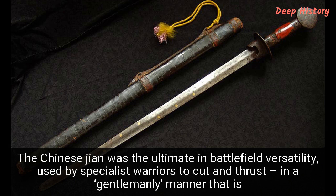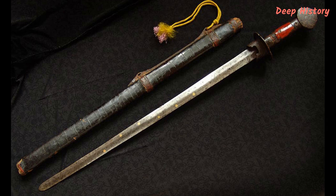Number 4. The Chinese Jian was the ultimate in battlefield versatility, used by specialist warriors to cut and thrust — in a gentlemanly manner, that is. It was known as the Gentleman of Weapons in Chinese folk tradition, and in the legends of the Taoist Immortals, several notable warriors have the Jian as their prime weapon. While it may not have been as powerful as a Viking broadsword or as agile as a Renaissance rapier, this Chinese sword was hugely versatile. Not only could it be used for thrusting and stabbing, it was also ideal for cutting, and indeed a whole sport grew out of trying to make the most precise cuts possible using a Jian.